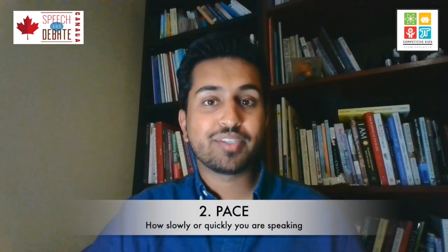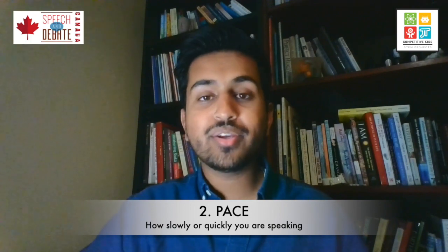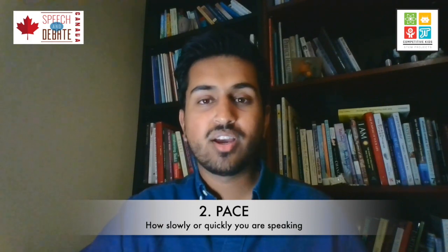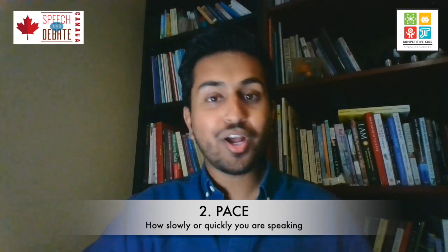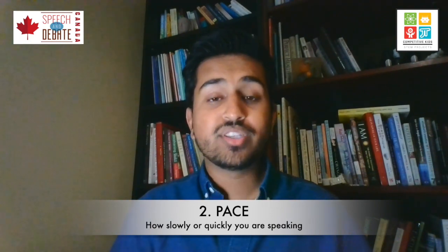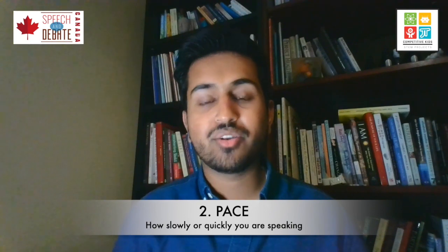The second P of public speaking is pacing. Think about your teachers in the classroom. If they're explaining a complicated concept around math, science, or they're talking about a book that you've just read, and they speak really fast like this and try and explain it to you, you're not going to be able to understand it. Their words are going to fly over your head, go in one ear and come out the next. Because when someone speaks too quickly, especially about a complicated topic, you're not going to be able to understand what they're saying.